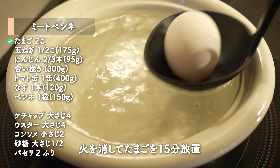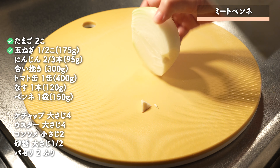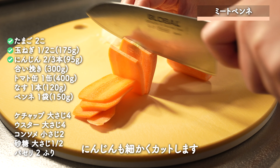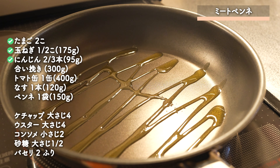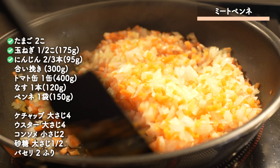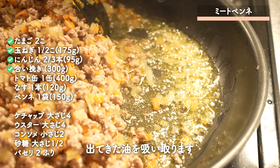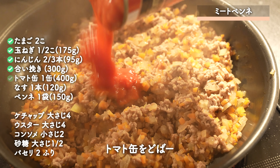Let's get started. I'm going to put it in the pan.